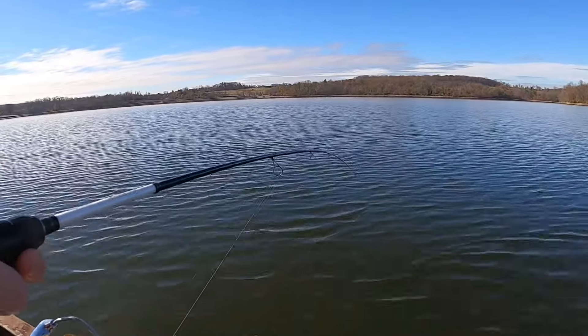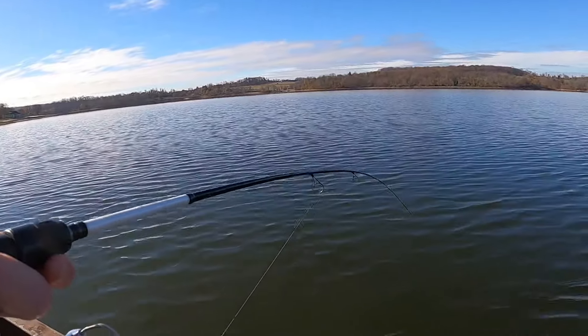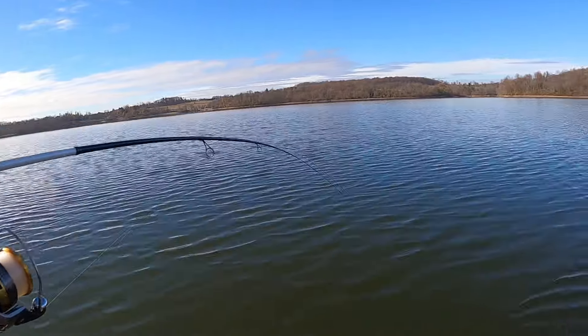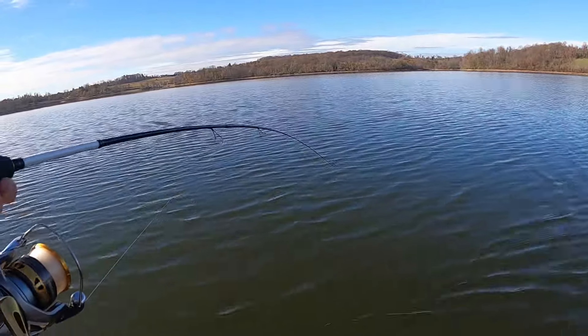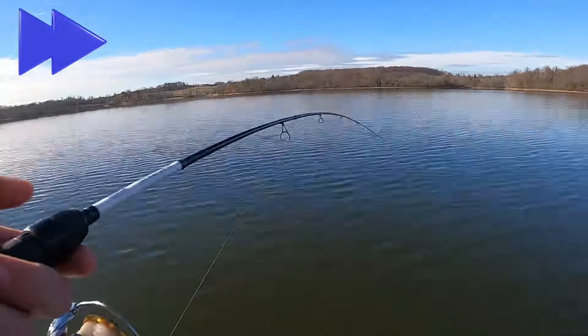All right, so I've hooked the big muskie and I've pretty much tired him out — not completely. We don't have a net, and this is a light rod with six-pound test, so we're just going to try to slowly motor into shore. He's kind of in a state where he's just following the boat. I think we got some good footage of him on the GoPro; we're going to try to get him in to the shore.